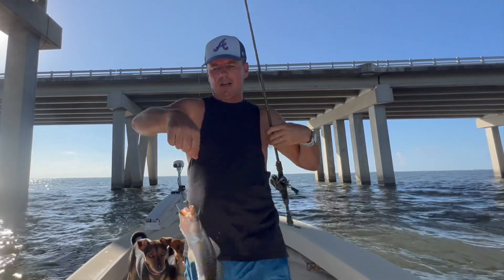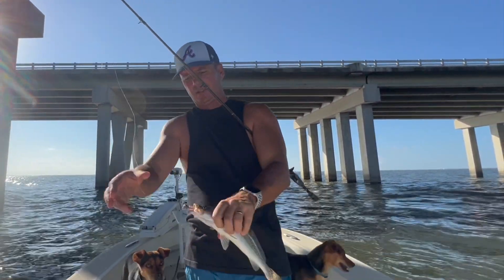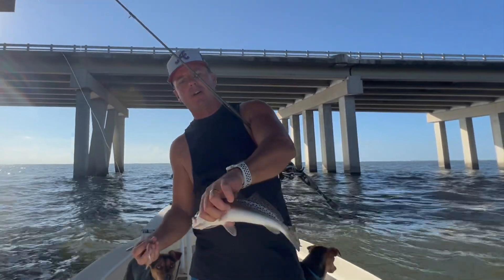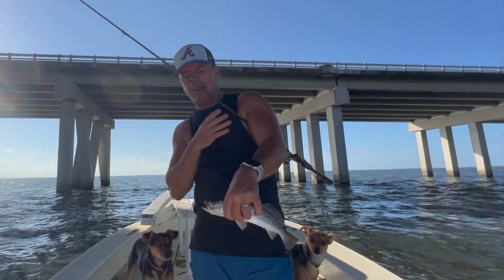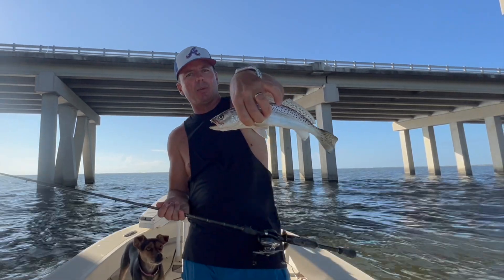Another speckled trout — good to see a few of these mixed in. Like I've been saying, as it gets colder, these are going to take over. White trout should move out, and these guys are going to get bigger and take over these bridge pilings.